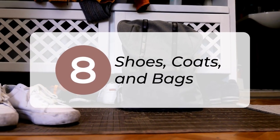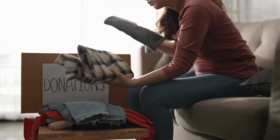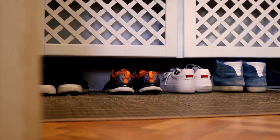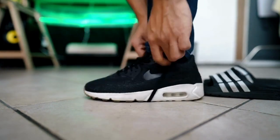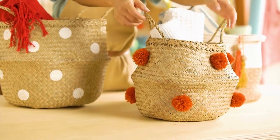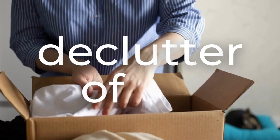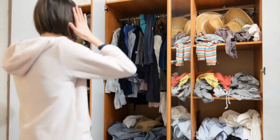8. Declutter coats, shoes, and bags. It's much easier to stay organized when we don't have excess, so donate items that you don't use. After that, create an easy-to-access storage area for what's left. If possible, keep these items out of your living space to maintain a clutter-free environment. Entryway closets are ideal, but if you don't have one, you can try bins, baskets, or other solutions. To keep things from becoming cluttered again, declutter often and only use those storage solutions for your shoes, coats, and bags — don't allow them to become catch-all spots.